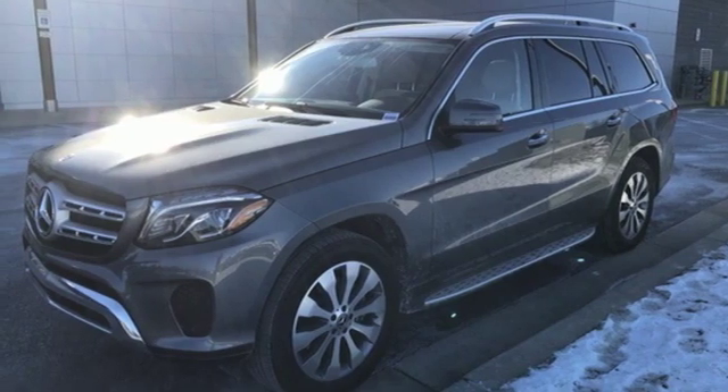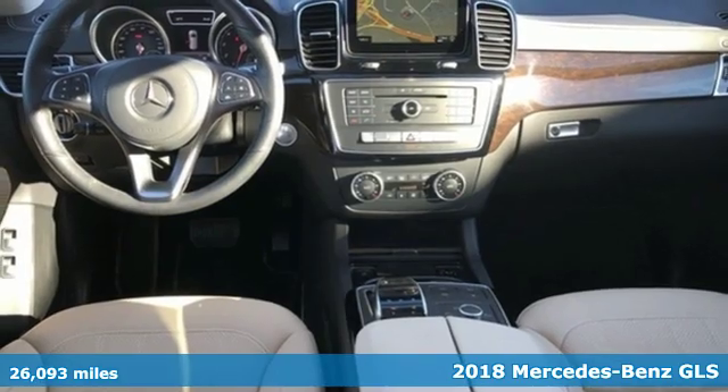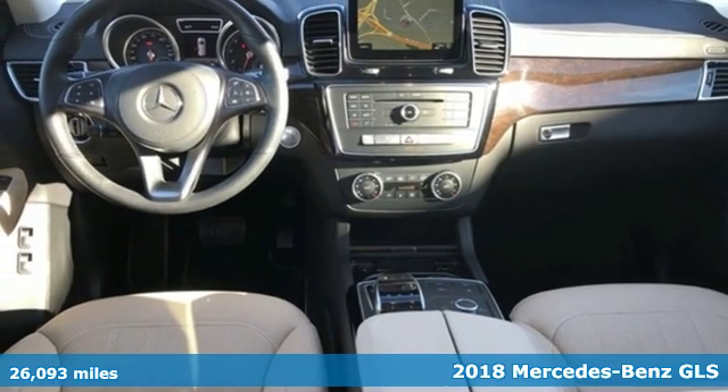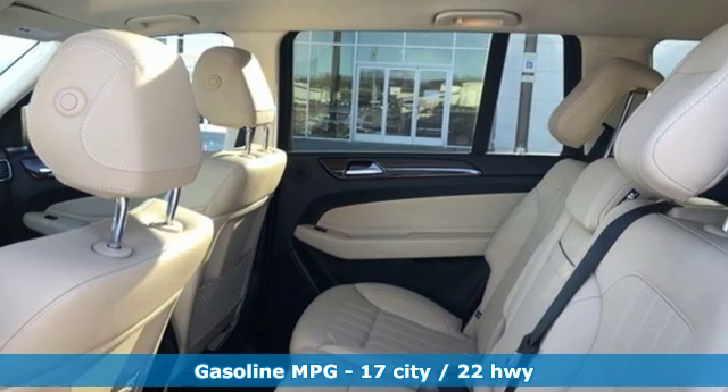It's a 2018 Mercedes-Benz GLS. Glimmering details, expert aerodynamics, and a richly cultivated interior set the next level of standards for luxury SUVs.